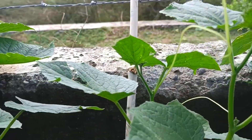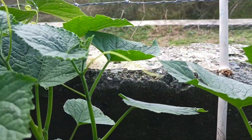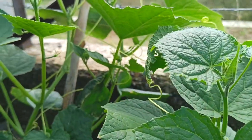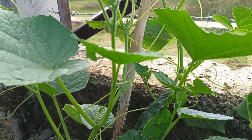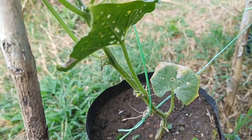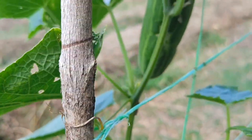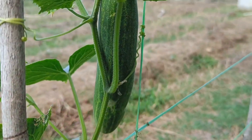Coffee grounds — Nitrogen source: Rich in nitrogen, potassium, and magnesium, which are essential for leaf and stem growth. Soil fertilizer: Improves overall soil fertility and encourages faster root growth. Attracts earthworms: Contains nutrients preferred by earthworms, so their presence can improve soil quality.